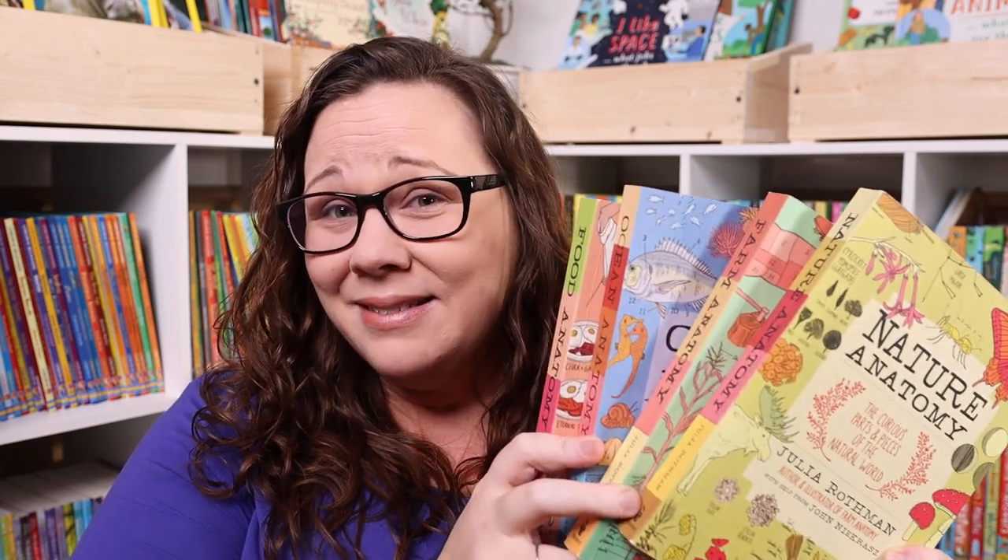Hey everybody, welcome to the Waldock Way. I'm Jessica and today's video is going to be a look inside the Julia Rothman companion notebooks. I don't know about you guys, but I feel like owning these books is almost like a homeschool rite of passage — we all own them and they're sitting on all of our shelves, because you're not really a homeschool mom if you don't own them, right?